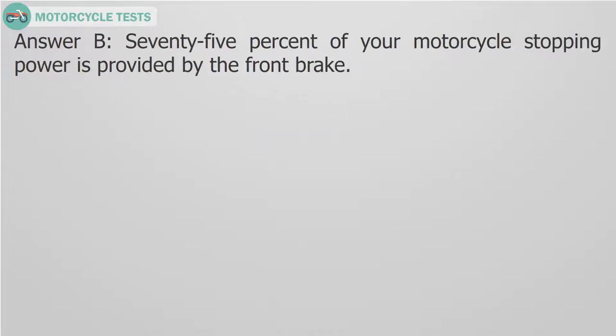Answer B. 75% of your motorcycle stopping power is provided by the front brake.